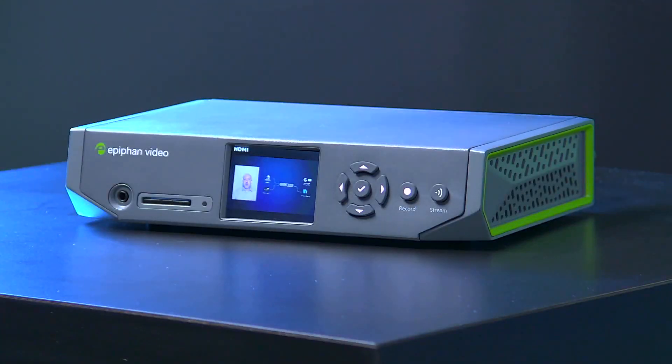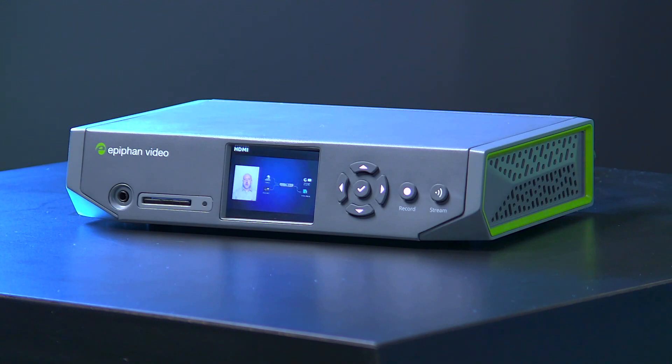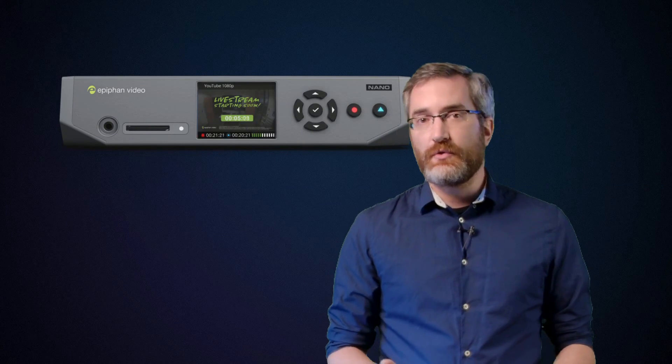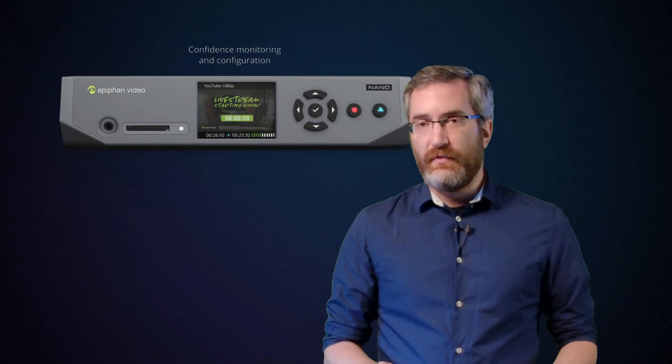Thanks for bringing me on. So those are some of the major applications we see for Pearl Nano. Now let's take a closer look at the unit itself. Here's the screen right on the front of it. Along with these buttons, you can use the screen for basic configuration and control. There's also buttons for convenient one-touch streaming and recording. The front screen also acts as a confidence monitor for your video and audio sources during streaming or recording.